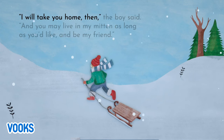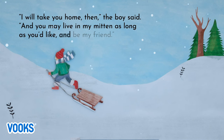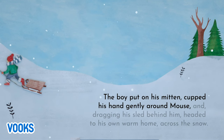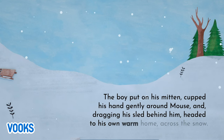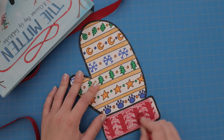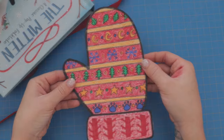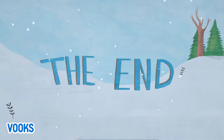Oh! cried the boy. Hello, little fellow. Have you found yourself a new home in my mitten? Mouse groomed his whiskers contentedly and crawled back down into his cozy new nest. I will take you home then, the boy said, and you may live in my mitten as long as you'd like and be my friend. The boy put on his mitten, cupped his hand gently around Mouse, and, dragging his sled behind him, headed to his own warm home across the snow. The end.